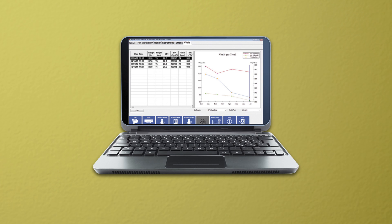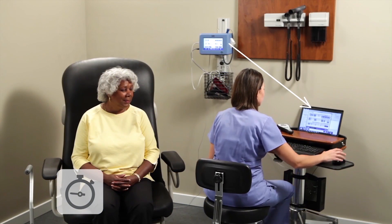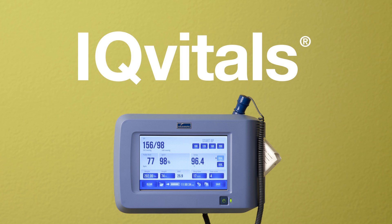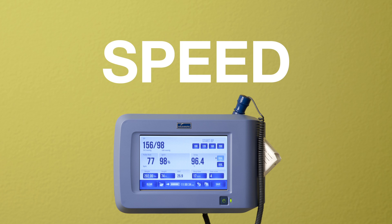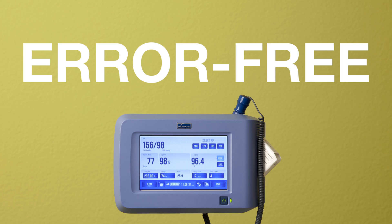To get the most out of your EMR, the information you put in must be complete and accurate. Seamless connectivity to the patient record reduces the risk of transcription errors. With IQ Vitals, you can port data directly into the EMR with speed and accuracy, keeping patient information up-to-date and error-free.